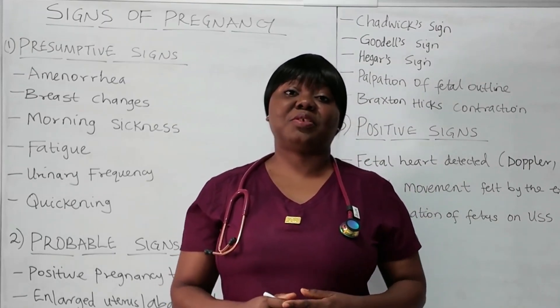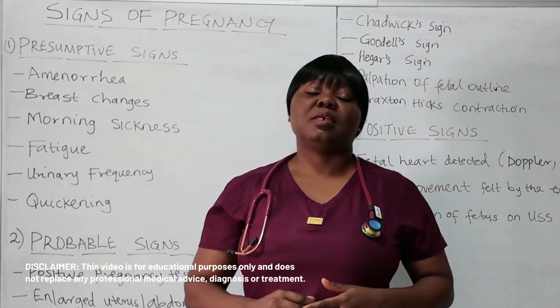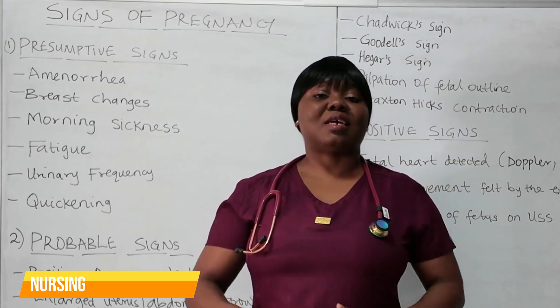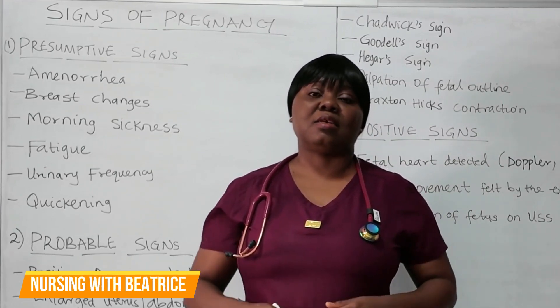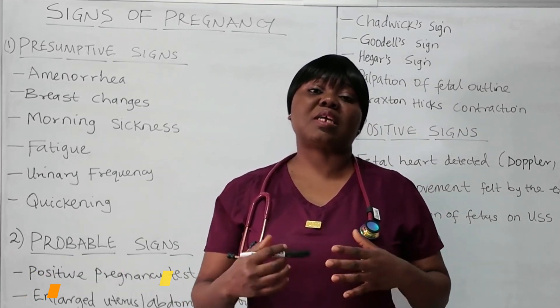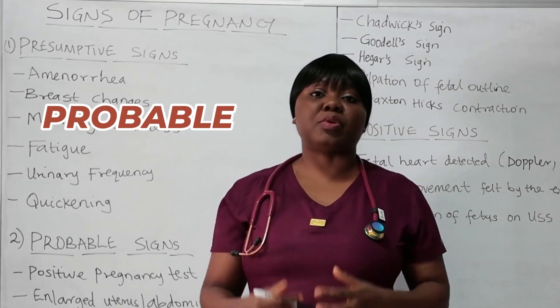Hi everyone, I am Beatrice. In this video, we will look at signs of pregnancy. When assessing a client for pregnancy, nurses must distinguish between signs that suggest pregnancy, from signs that are highly likely, from signs that actually confirm pregnancy. For the purpose of your exams, we classify them into three: presumptive, probable, and positive signs.